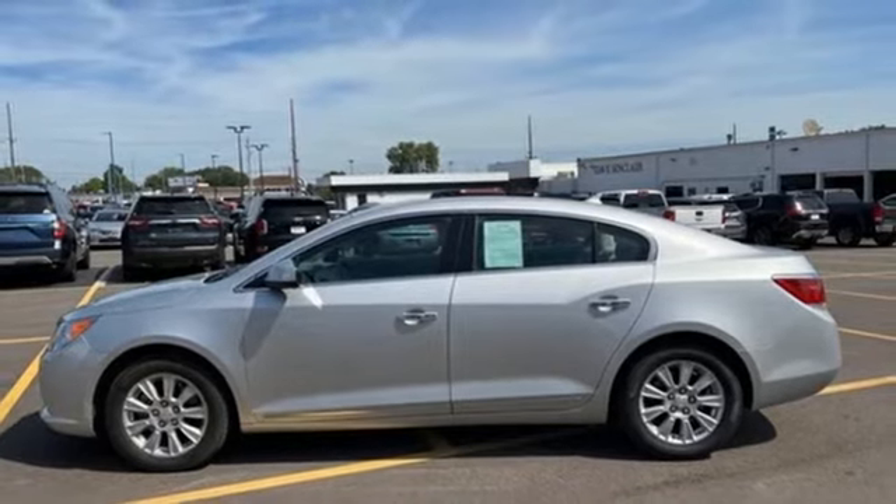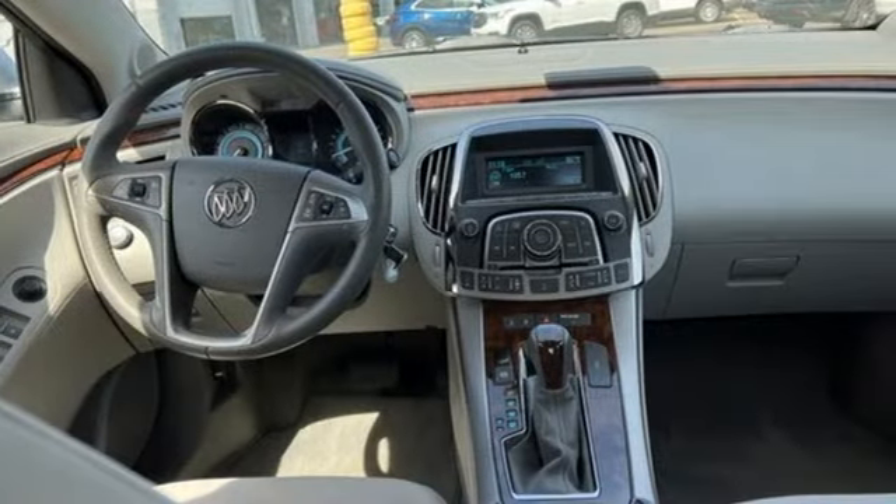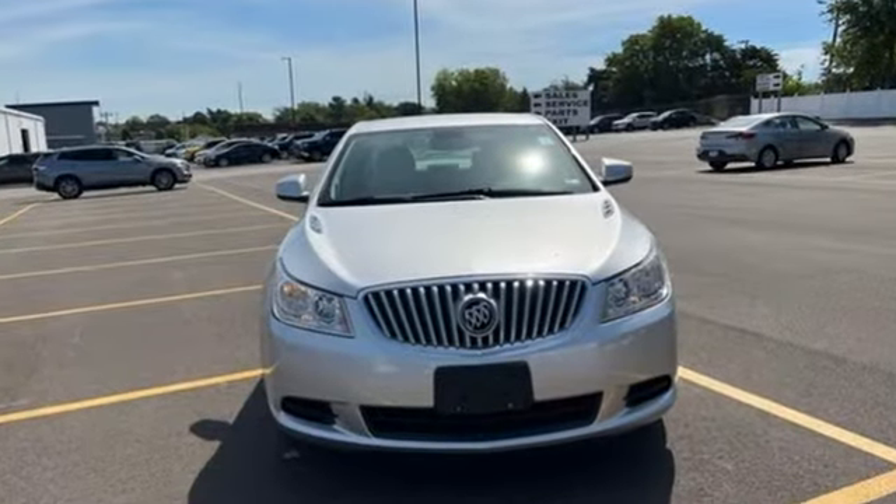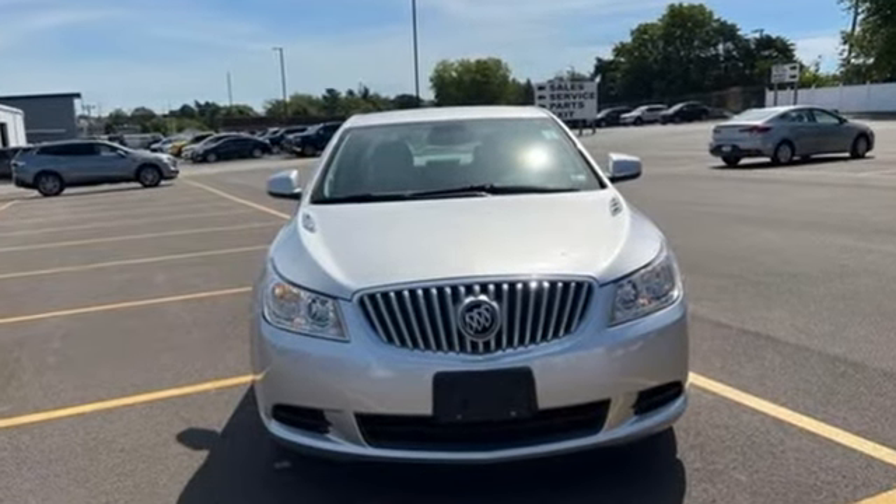Of the LaCrosse, Car and Driver calls it easily the best Buick sedan in a long time. Experience a different kind of luxury with a Buick — hurry in today and see it for yourself.